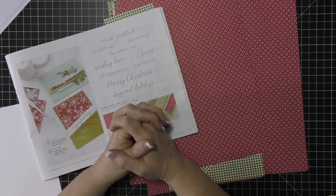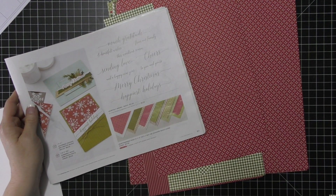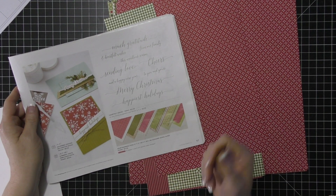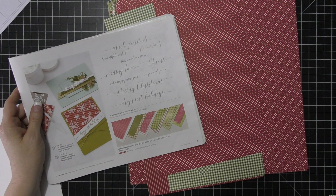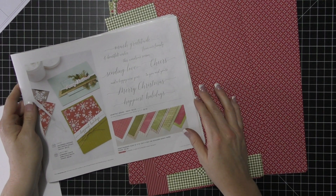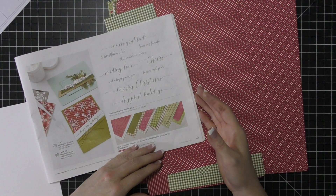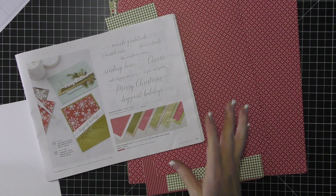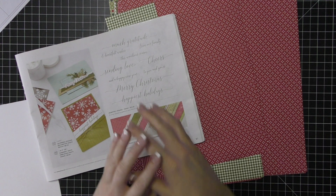I'm going to be using this really beautiful Heartfelt Wishes paper. This is a returning favorite — it's in the very back of the catalog. It's actually my favorite Christmas paper out of the catalog because it's very traditional. It's very red and green and it just has a really great Christmas feel. I feel like it's getting a little bit lost in the very back of the catalog, so I thought I would use it this month.